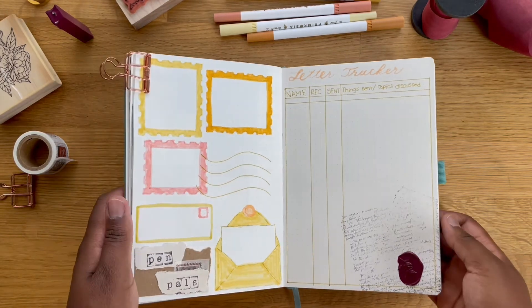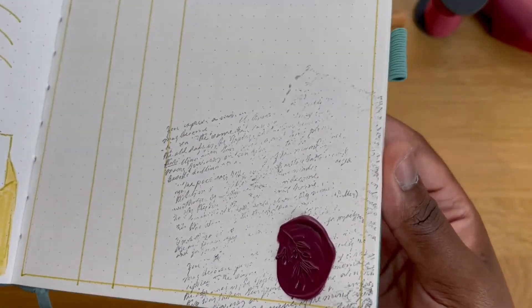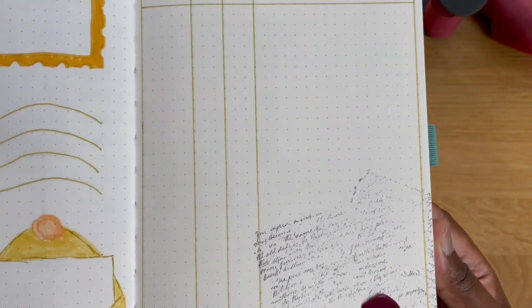Here's how it turned out. I'm sacrificing a bit of writing space for the aesthetic, but it looks good.